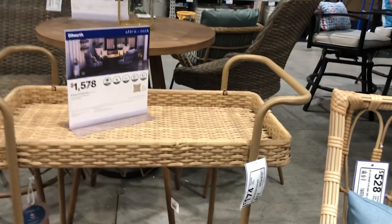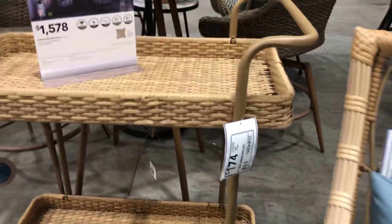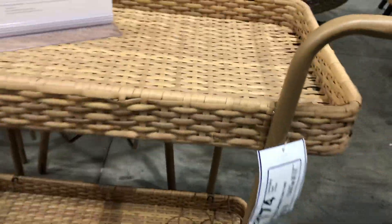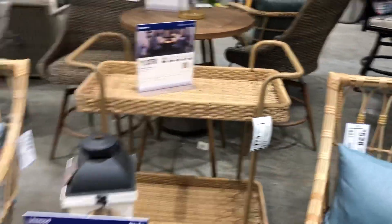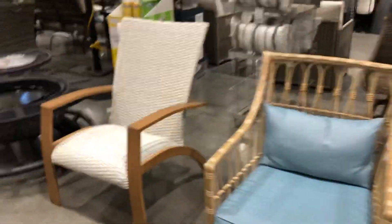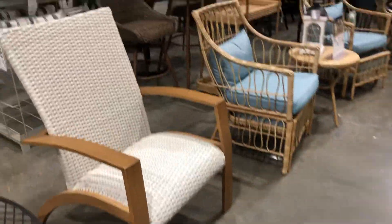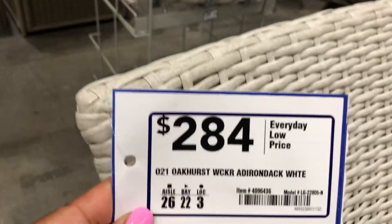And behind it is — look — it's a bar cart! It is one seventy-four. This chair here is new — love it. It is two eighty-four.